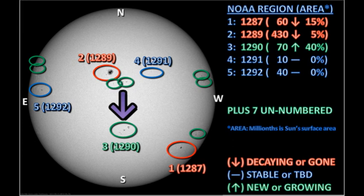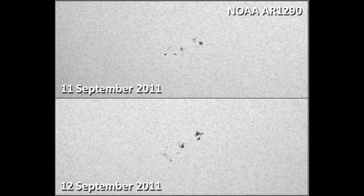Next we'll turn to region 1290, and NOAA claims that this has increased in area by 40%. And if you compare images with yesterday, I think you'll agree. You can see that the spots, while very similar in number, are much larger than they were yesterday.